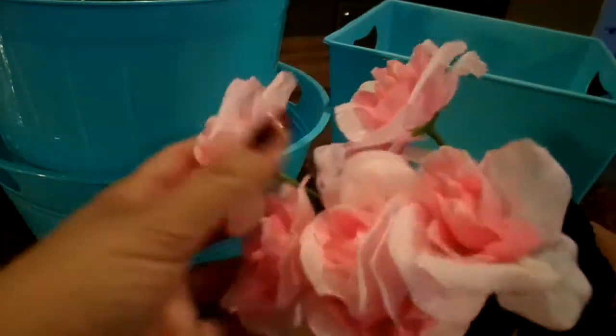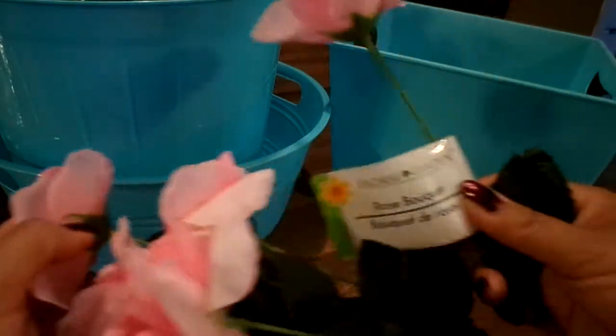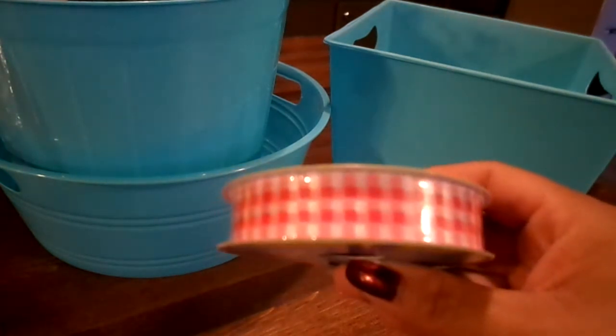My mother-in-law's birthday is next month and I'm working on a project for her, so I picked up these really pretty pink roses - just a little rose bouquet.